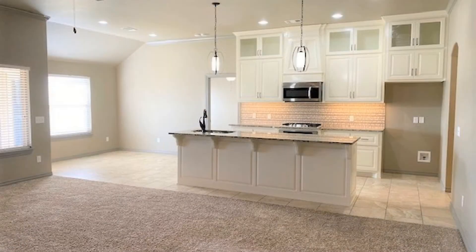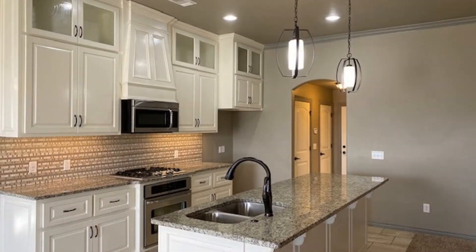The open kitchen has an island and plenty of cabinets. It also comes equipped with stainless steel appliances.